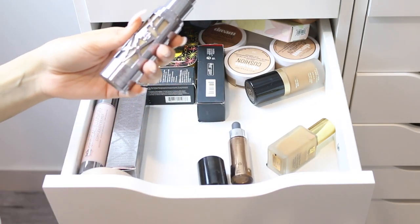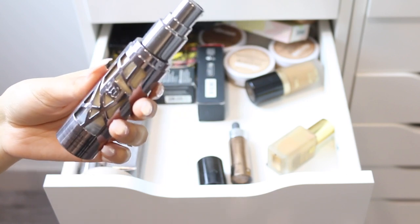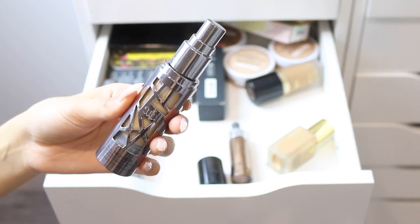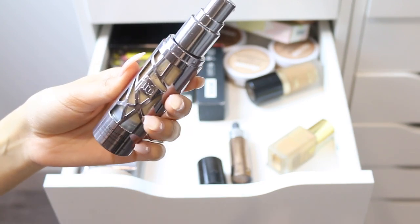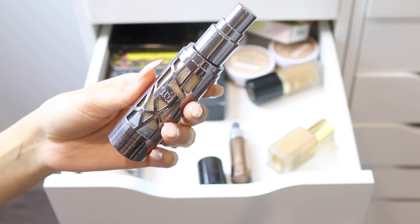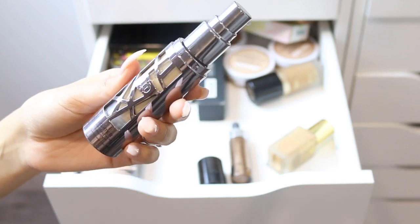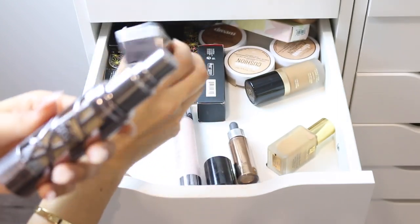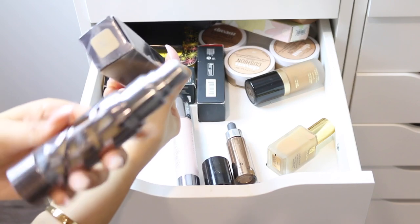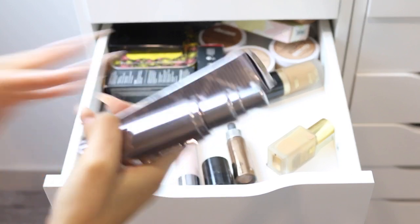I have the Urban Decay All Nighter Waterproof Long Wear Liquid Foundation — I love this foundation; the coverage is insane. One small tiny pump will cover your entire face. I'm keeping this because it has saved me on days when I had really bad breakouts and couldn't find a foundation that would stay on and cover my acne. I have it in several shades and I'll be keeping a few of them.